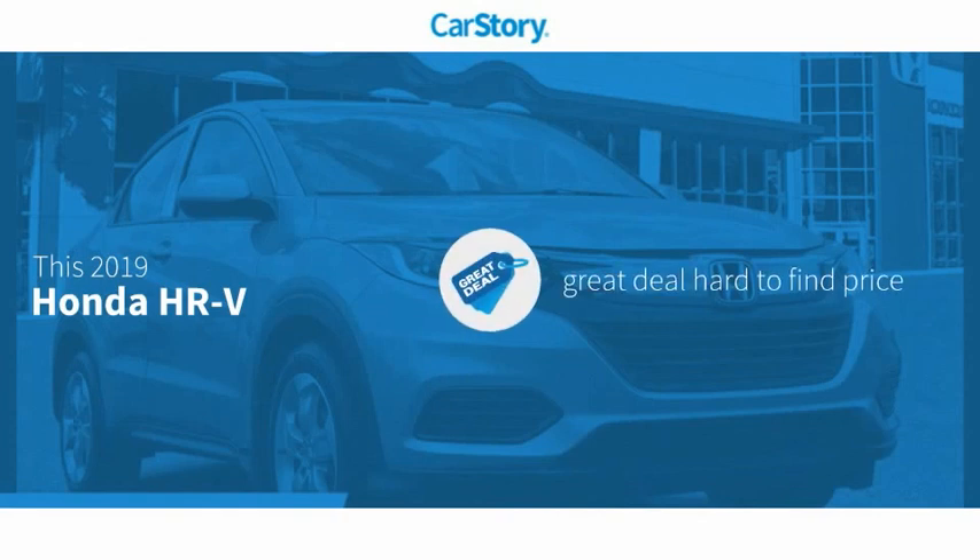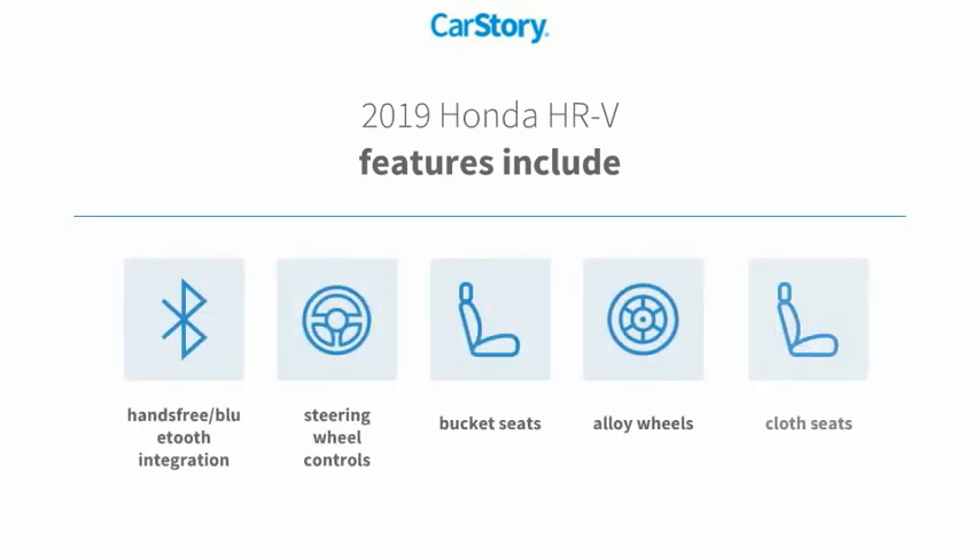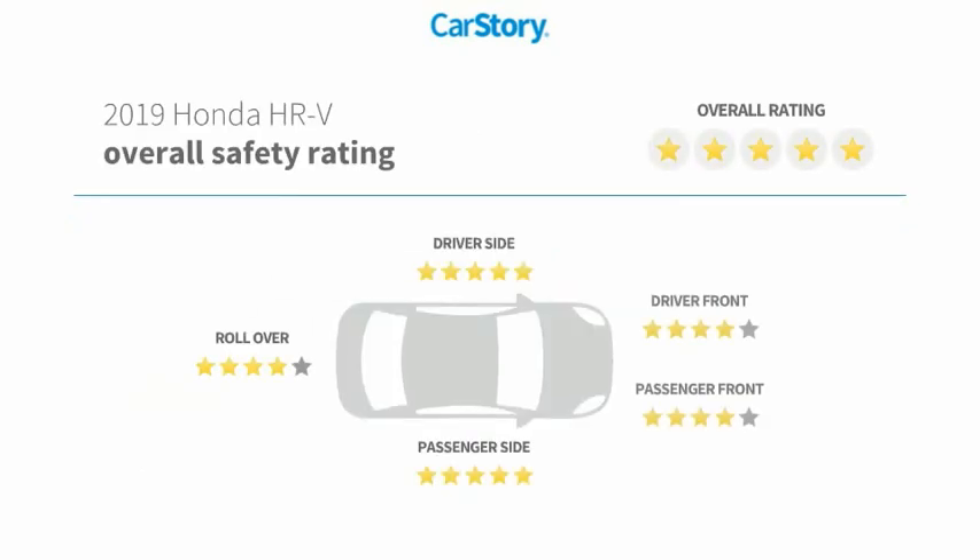Car Story research indicates this vehicle as being a great deal that is hard to find at this price. Features also include alloy wheels, bucket seats, cloth seats, steering wheel controls, hands-free Bluetooth integration, and has been listed as an IIHS top safety pick with these ratings.